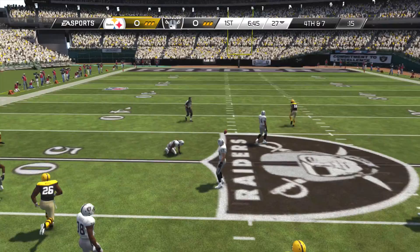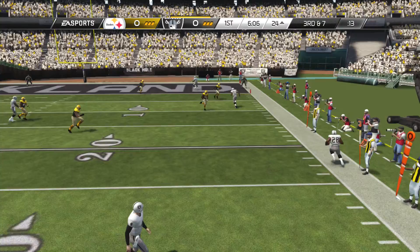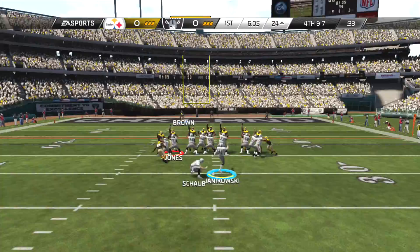Roethlisberger comes out in the pistol. This is going to set up a change of possession. Stephon Tewitt — he is a good defensive lineman, no doubt. Notre Dame is loaded with defense.